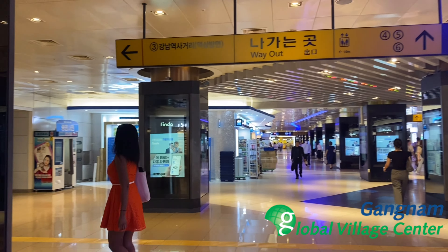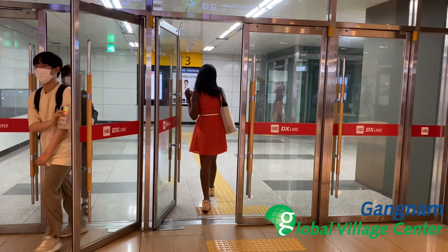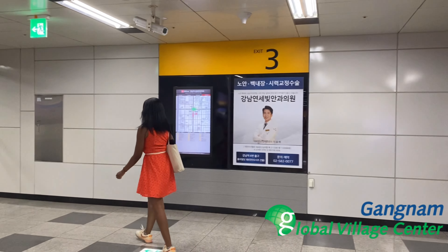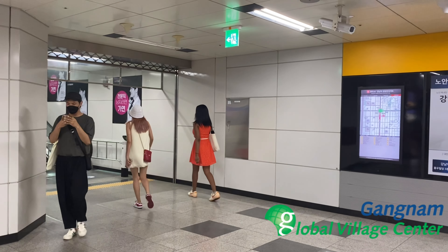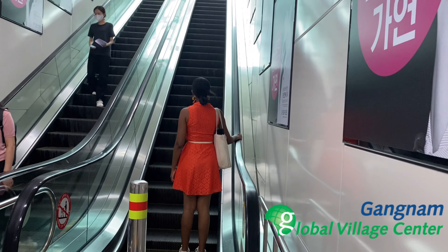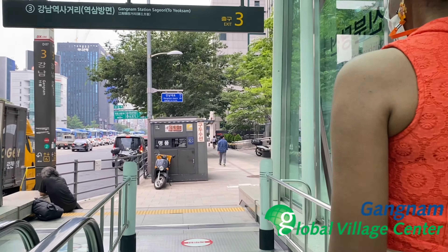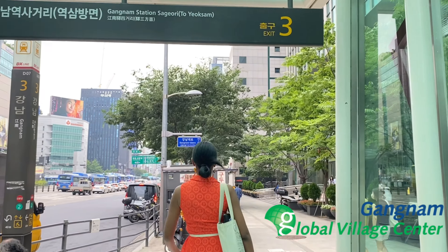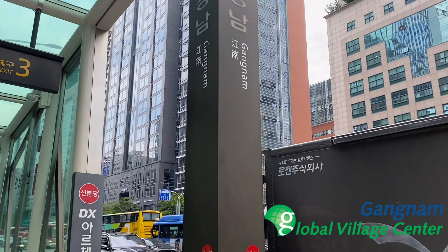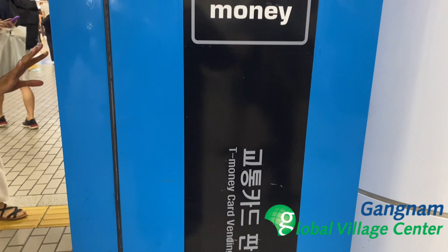We are heading to the way out. The signs are very easy and convenient to use — you can choose the escalator or the elevator. We choose the escalator for convenience. With the help of the signs, we exit through Exit 3. Exits are also great places to meet your friends if they are waiting for you outside, as exits are easy to see and find.